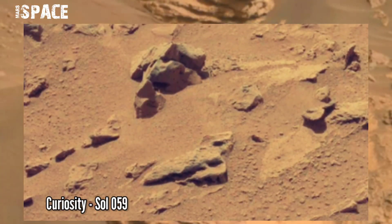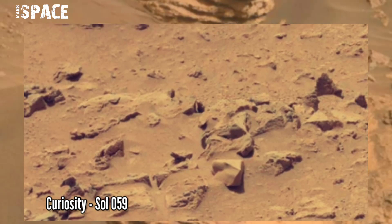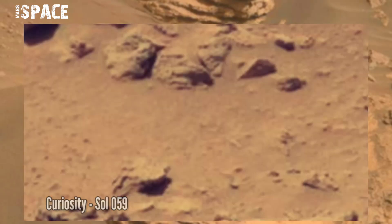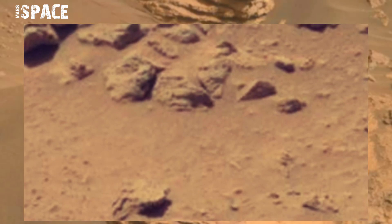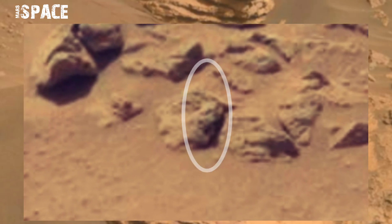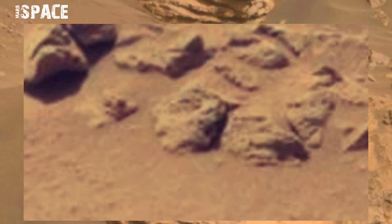This image was taken on Sol 059 of its mission on board NASA's Curiosity Mars Rover at the area of Gale Crater on Mars, using the right mast cam, and spotted a little bit of structure. Let's play in zoom — watch this rock. You can see a clear face, a guard of a humanoid face.